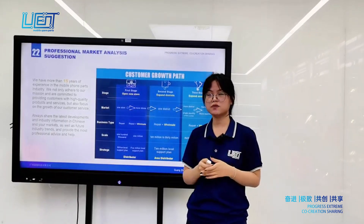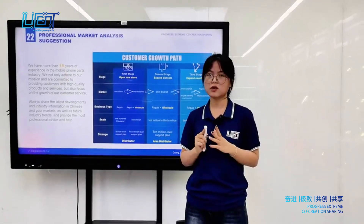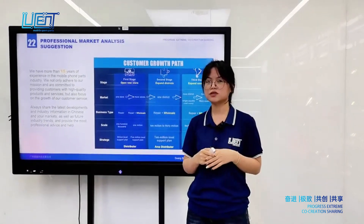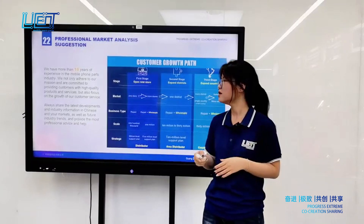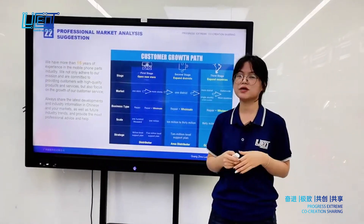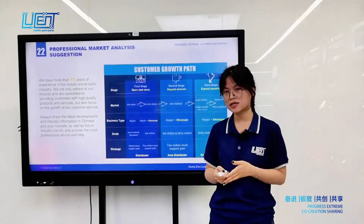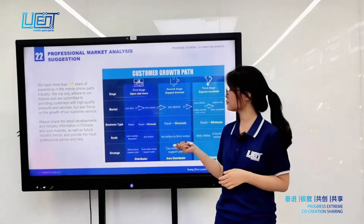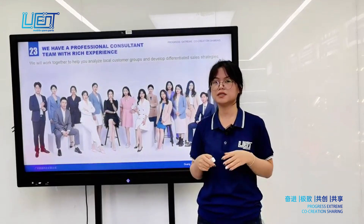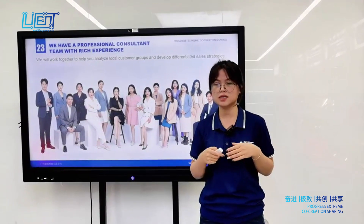With more than 15 years in this business, Lusun not only provides quality products but also professional suggestions for different markets. We can share the latest developments and industry information about the Chinese market with you. You can follow our advice and suggestions, and we work as a team — not just one person — to help you analyze the latest market information.